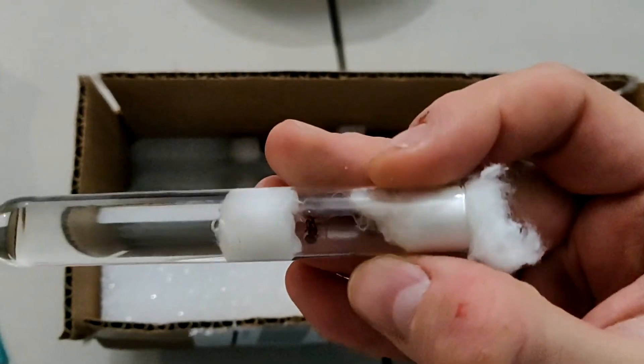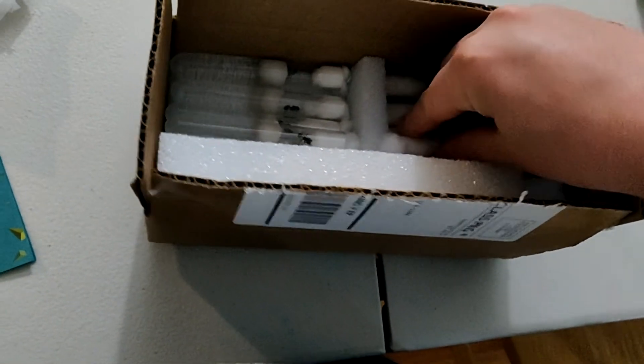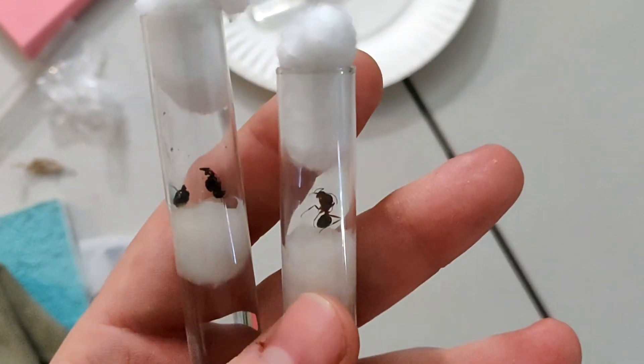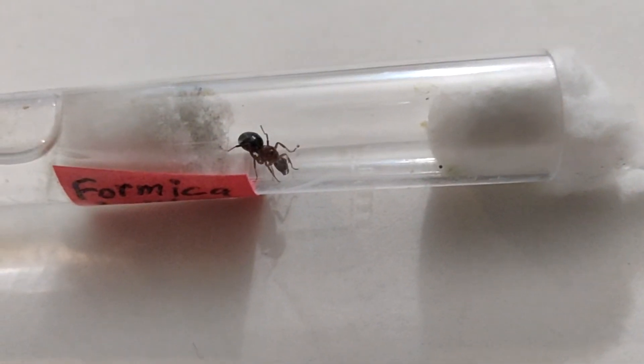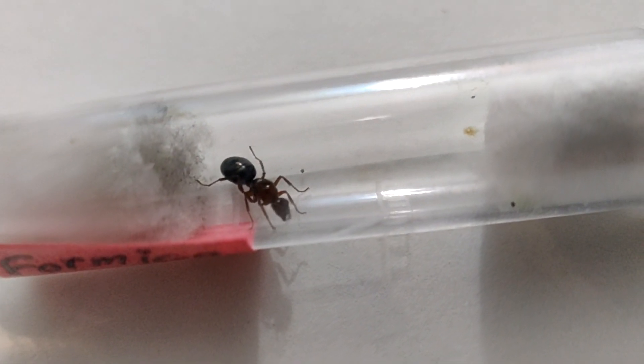Now that I found a dead one I need to check all of these. Here's an Occidentalis — she looks fine and there are some eggs in there. Looks like everyone else is doing all right. Only three or four casualties total. Out of that many ants, I think we're doing all right for my first time. Thanks for watching — make sure to subscribe for more updates on these guys and ant content. See you later!